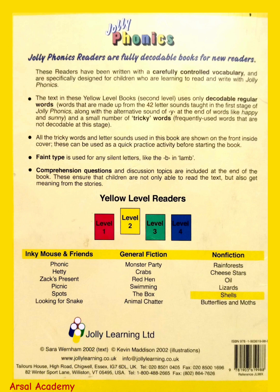Thanks for joining us on this journey to explore the fascinating world of shells. If you enjoyed this non-fiction reader, Shells by Jolly Phonics, please leave a comment below and let us know what you liked most about it. Don't forget to subscribe to our channel for more engaging videos and learning content.